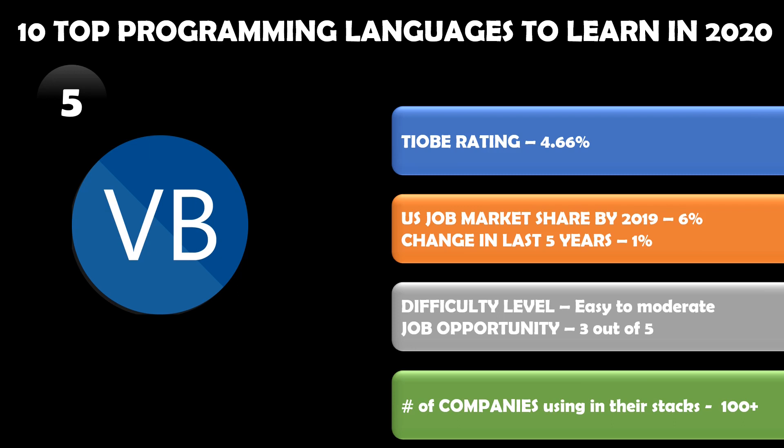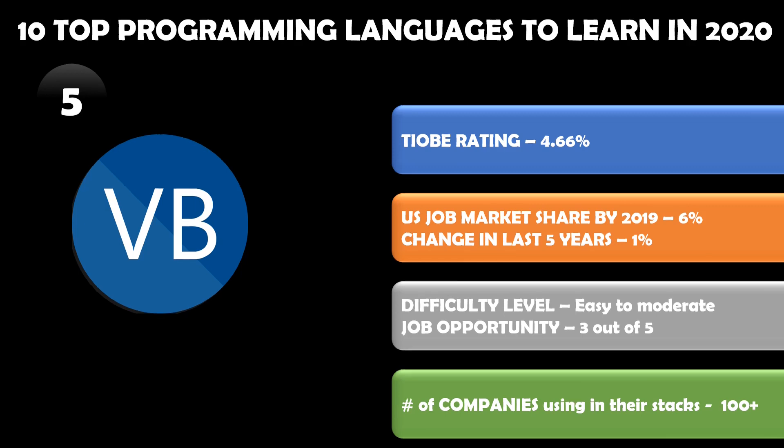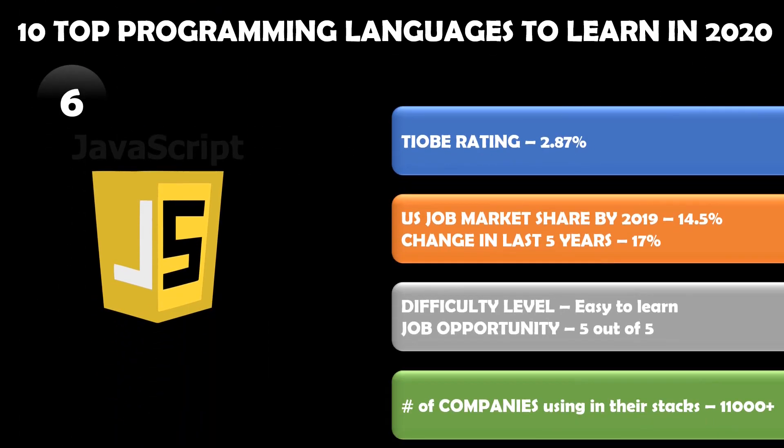The job opportunity for Visual Basic is three out of five, which is quite a good number. The number of companies using VB in their stack is more than 100, and here we speak typically of big companies. Number six in the list is JavaScript.